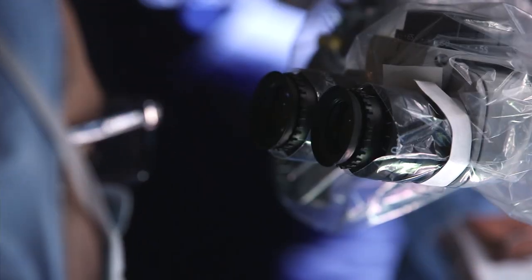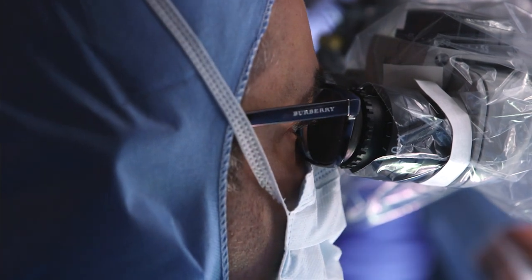Once we reconstruct the sac of the spinal cord and create good coverage, this stops the process of leakage of spinal fluid, and this leads to improvement of the Chiari malformation in the back of the brain and eventually reduces the severity and hopefully the need for a shunt to treat the hydrocephalus.